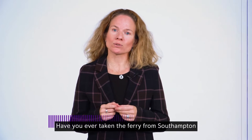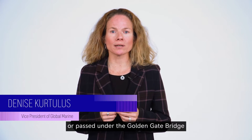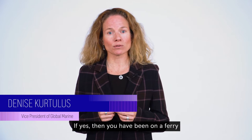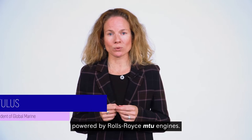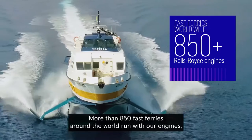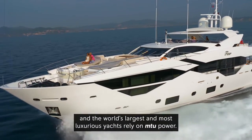Have you ever taken the ferry from Southampton to Isle of Wight? Or passed under the Golden Gate Bridge in San Francisco? If yes, then you have been on a ferry powered by Rolls-Royce MTU engines. More than 850 fast ferries around the world run with our engines, and the world's largest and most luxurious yachts rely on MTU power.